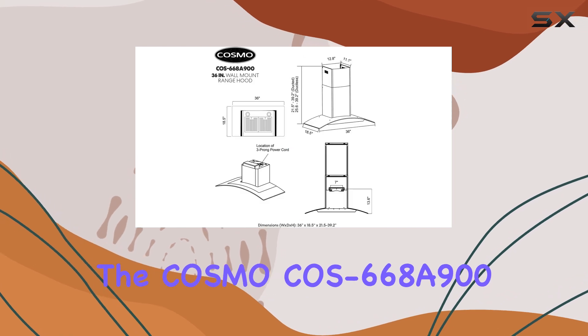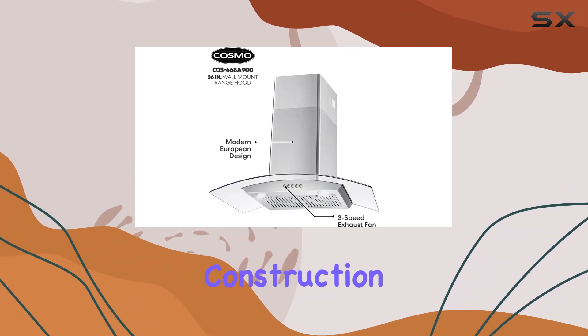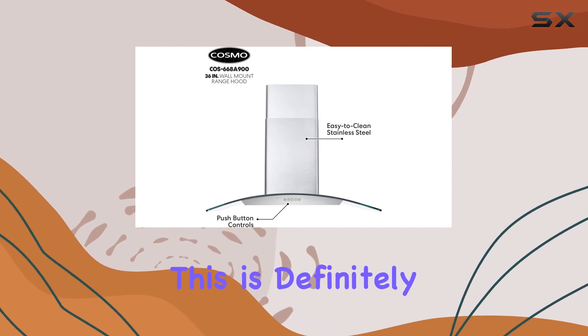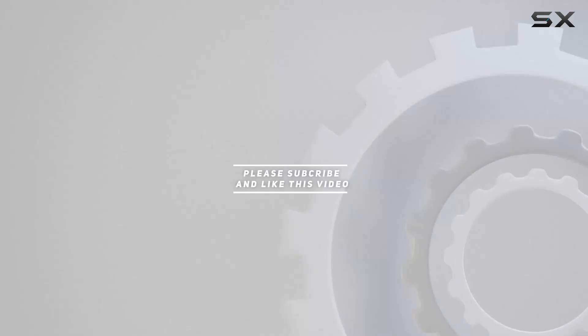Overall, the Cosmo COS-668A900 wall-mount range hood impresses with its powerful performance, sleek design, and durable construction. If you're looking to upgrade your kitchen ventilation, this is definitely one to consider. Check out the video description for the updated price, and thank you for watching.